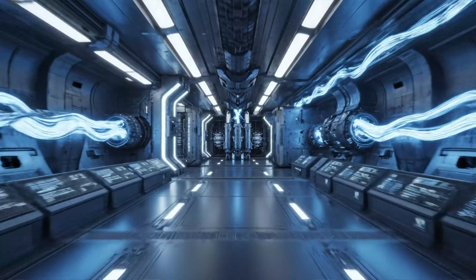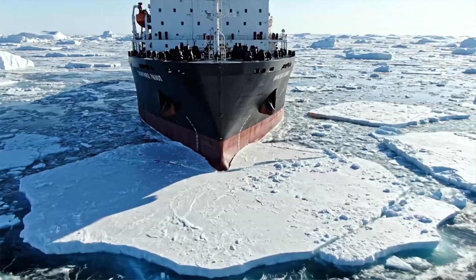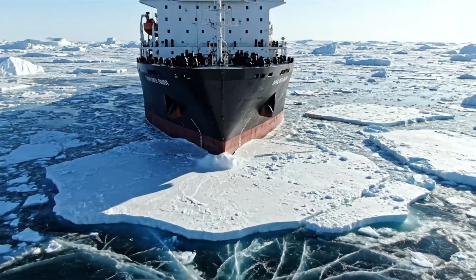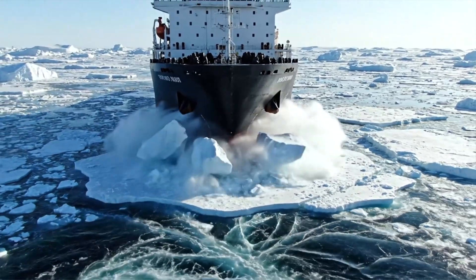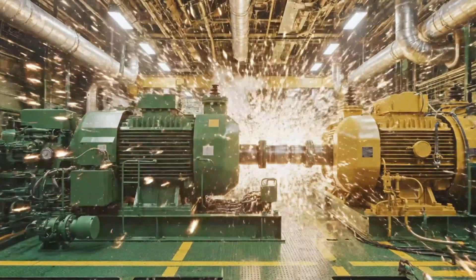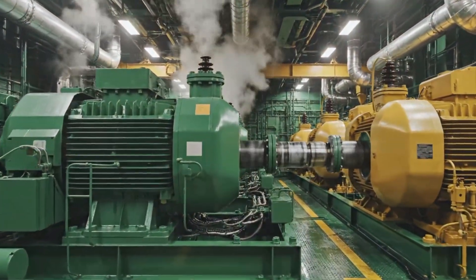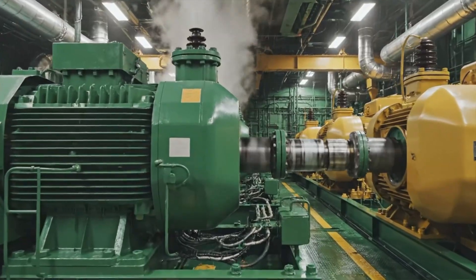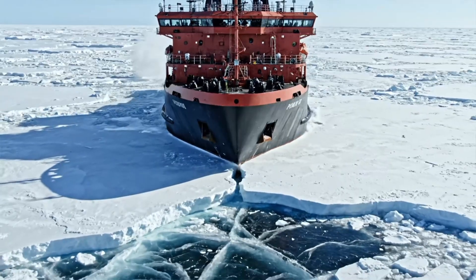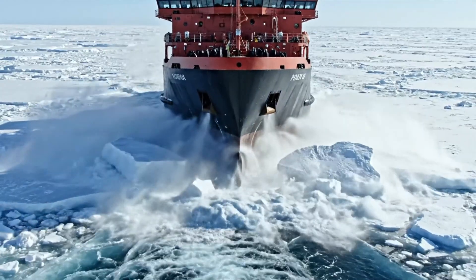But the hardened shell is just the beginning of its survival systems. At over 150 meters long, its weight and blunt, rounded bow are designed to ride up onto the ice. Over 30 megawatts of power — enough for a small city — drives this vessel forward. Its primary function isn't to slice, but to crush. It uses its own mass as a weapon.